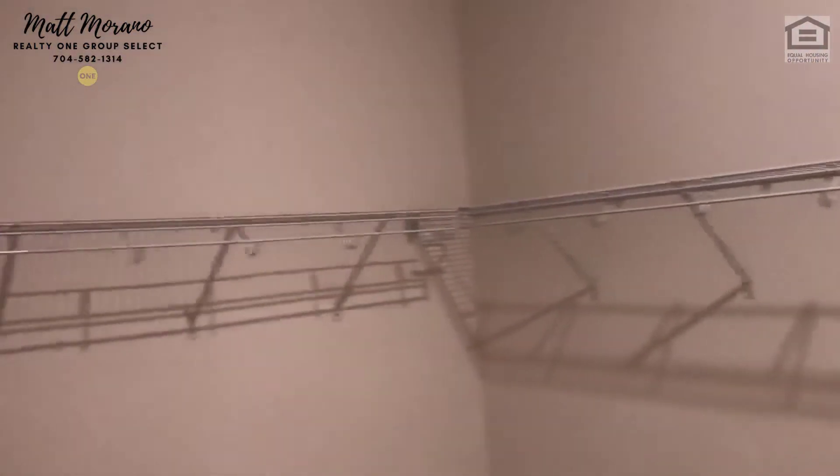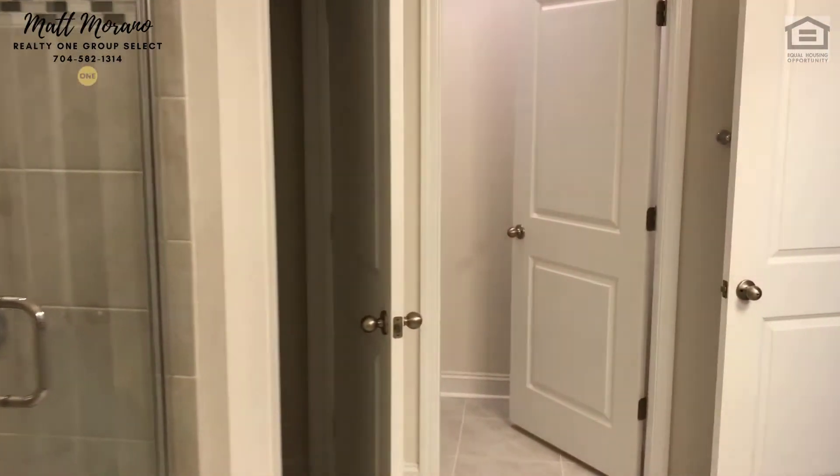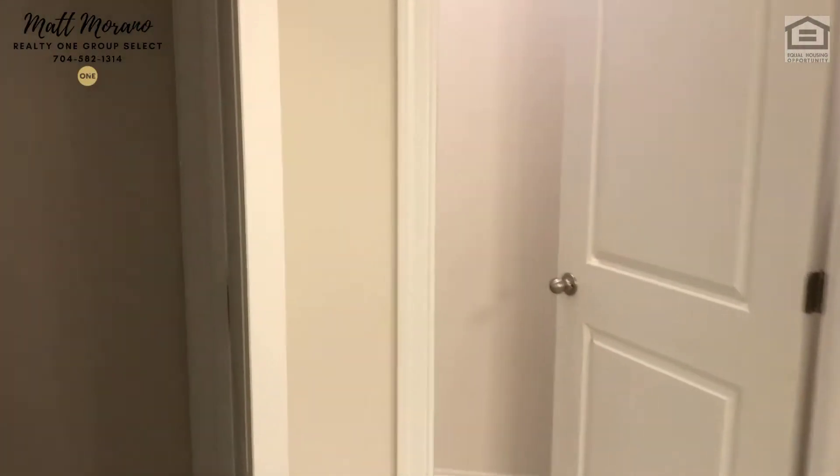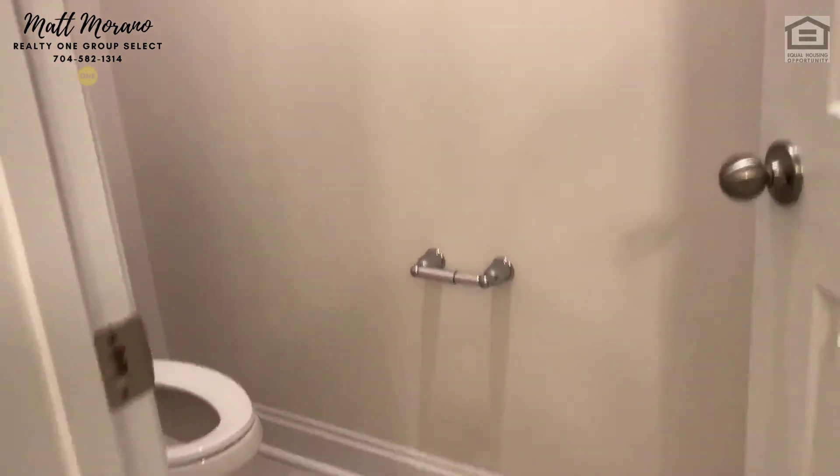The walk-in closet shows standard wire frame shelving. You can upgrade that by doing your own installation or using one of those closet companies once you move in — you have a lot of room to choose what you like. There's also good storage in the linen closet for linens, good floor space, and there is the water closet.